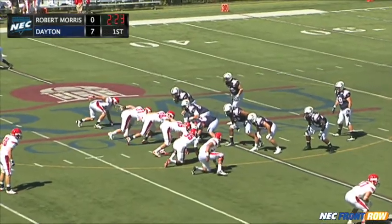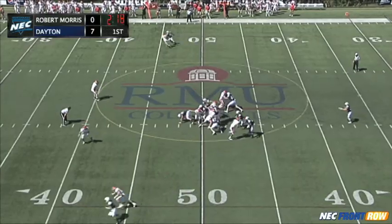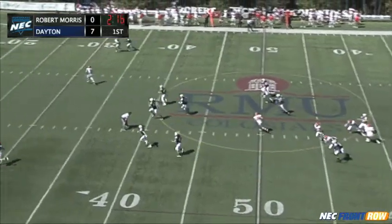Every defensive back has a quarter of the field, and the linebackers drop so deep right there. And then these programs know each other so well — this is going to be a battle for every series.